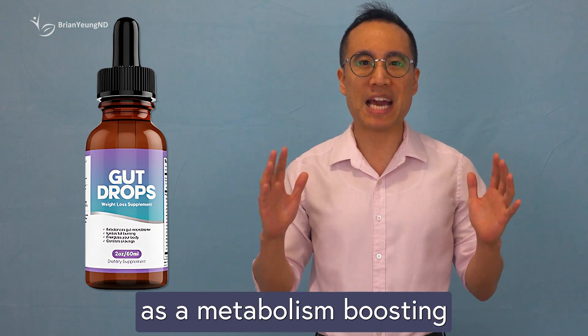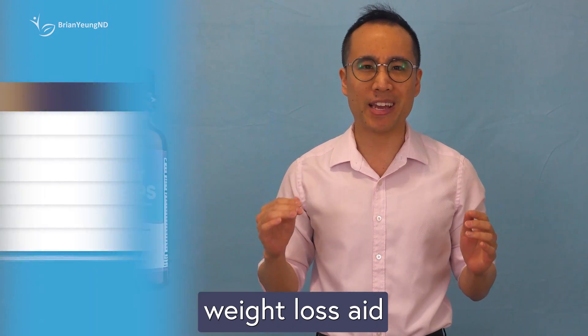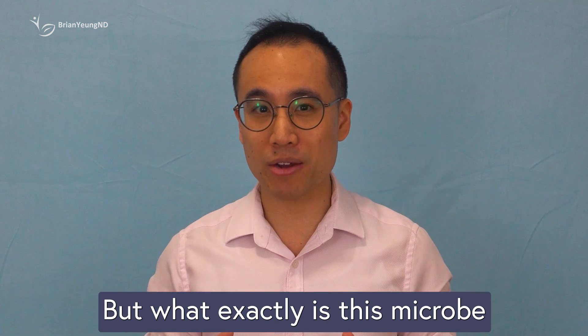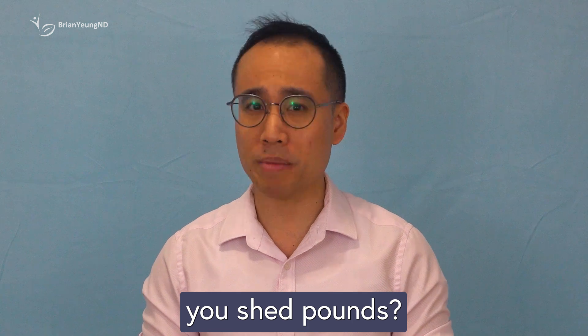Gut Drops promotes itself as a metabolism-boosting weight loss aid, thanks to a trendy probiotic it contains called Cristispirella minuta. But what exactly is this microbe, and can it really help you shed pounds?